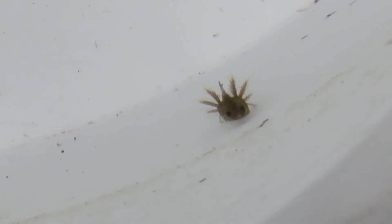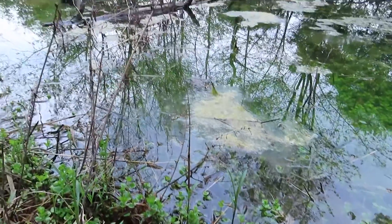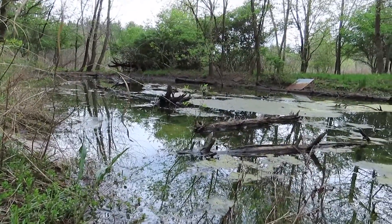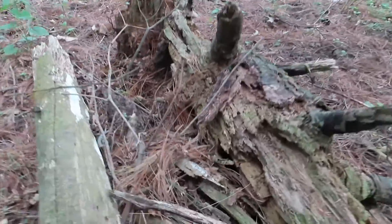In late summer to early fall, they'll crawl out of the vernal pond to live in the forest, inhabiting burrows made by small mammals, or finding places under leaf litter and debris where it remains cool, moist, and hidden.